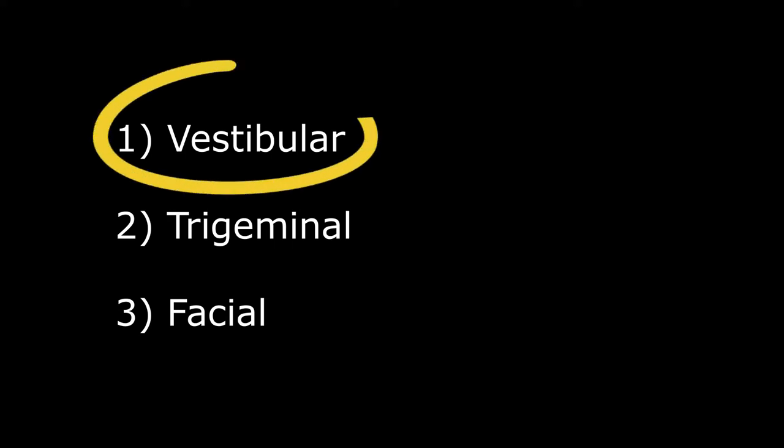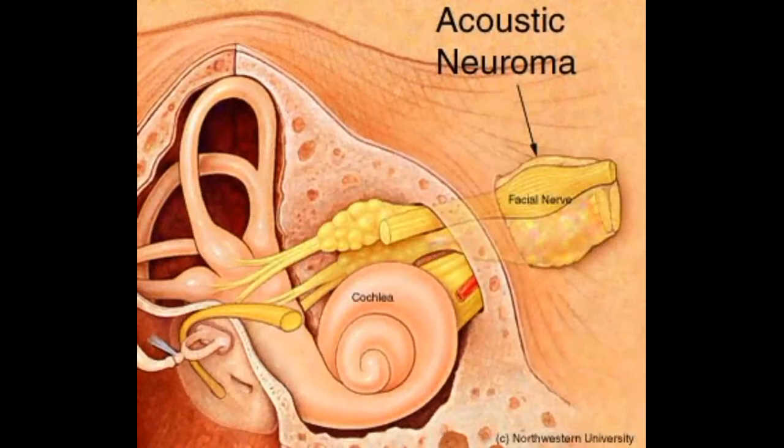Starting with vestibular schwannomas, also known as acoustic neuromas. They arise from the eighth cranial nerve, which is the vestibulocochlear nerve. They can be due to neurofibromatosis type 2 and mainly occur in women in their middle ages, between 30 to 60.